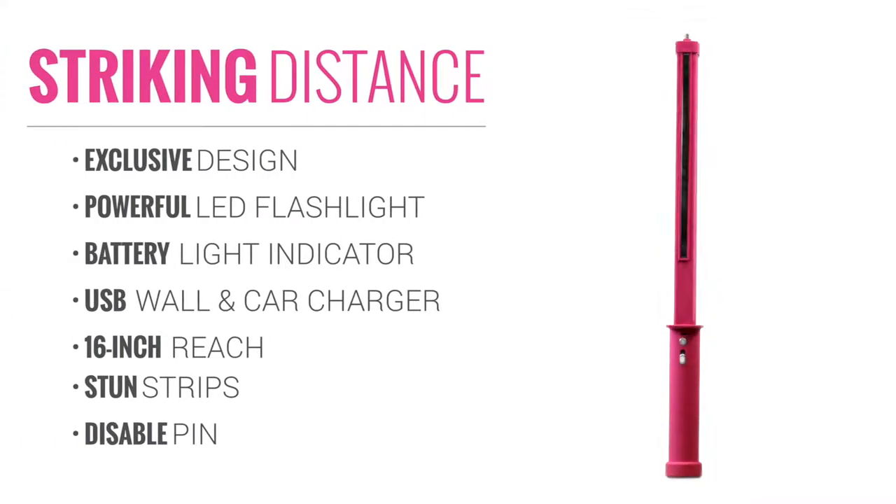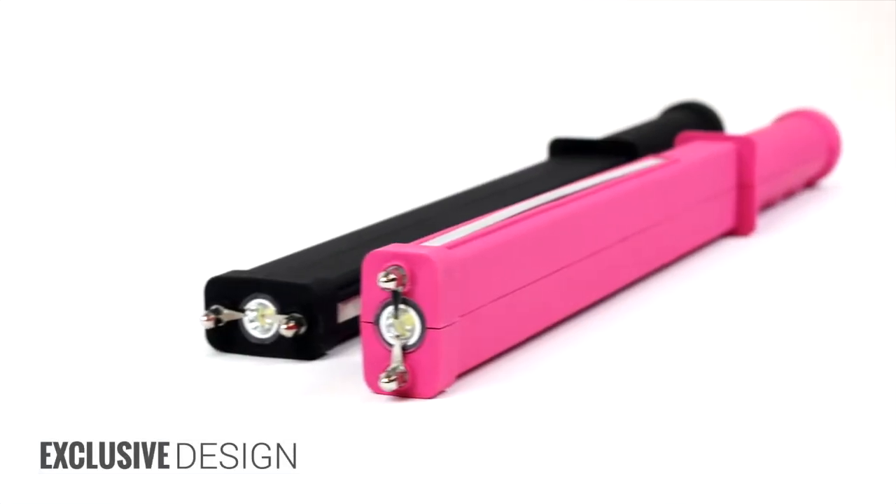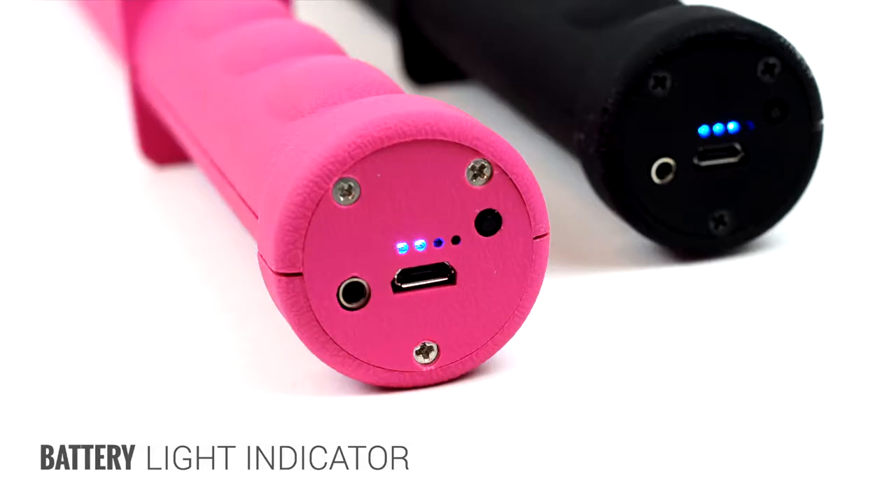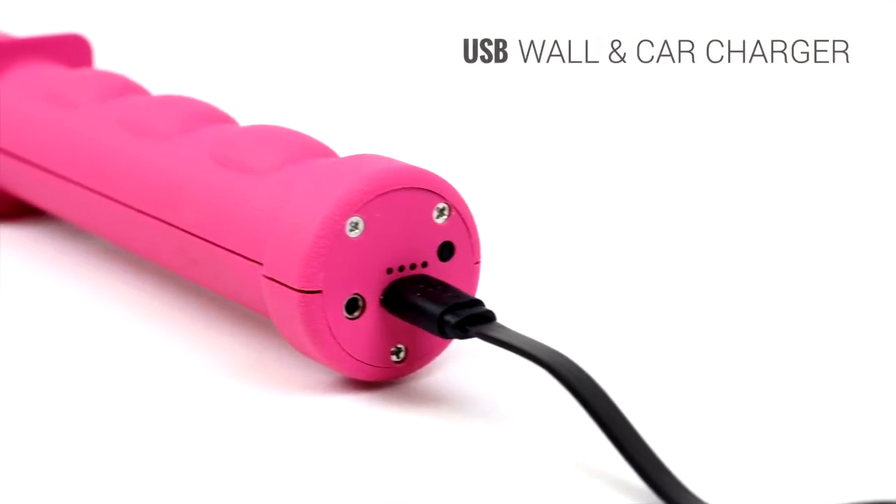Introducing the Striking Distance by Damsel in Defense. This exclusive stun gun design is only available through Damsel in Defense and features a powerful flashlight, battery life indicator, and USB wall and car charger.